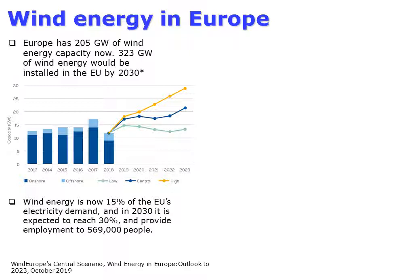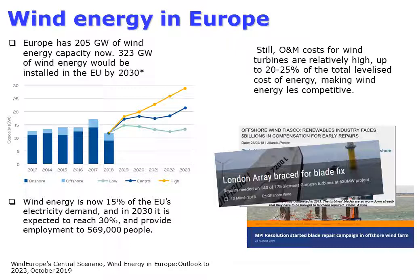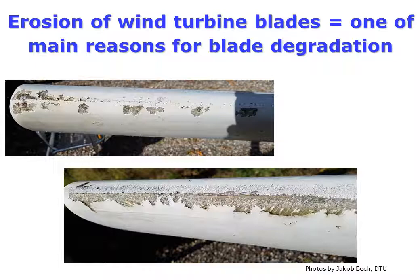Wind energy now covers 15 percent of European electricity demand and will achieve 30 percent in 10 years. However, maintenance costs are rather high for wind turbines — up to 25 percent of the levelized cost of energy is spent on operation and maintenance, making wind energy more expensive and less competitive. Just recently there were several prominent cases when newly installed wind turbines had to be repaired.